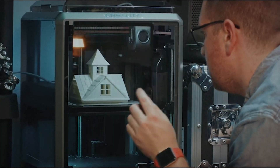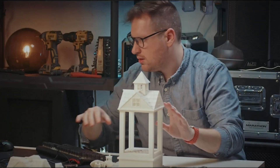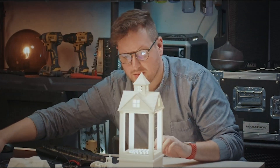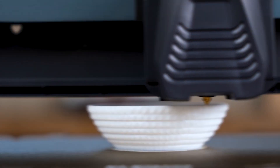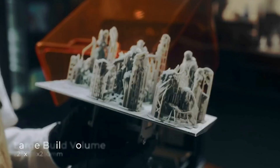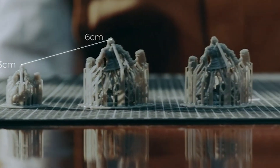Hello everyone and welcome back to my channel, Best Reviews. In this video, I'm going to show you the five best 3D printers you can buy this year. 3D printing is an amazing technology that allows you to create anything you can imagine, from toys and gadgets to art and jewelry. But with so many options on the market, how do you choose the right one for your needs and budget?